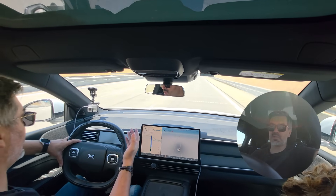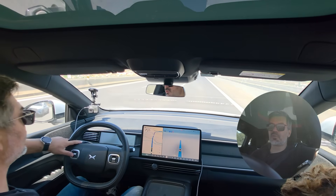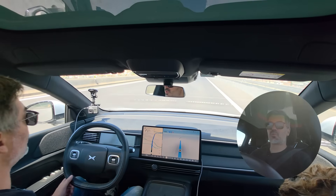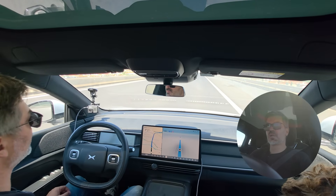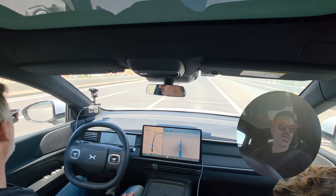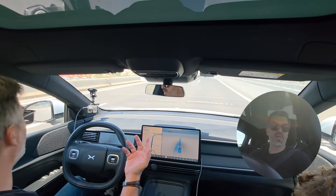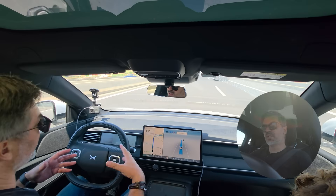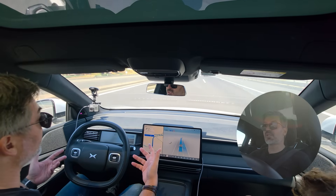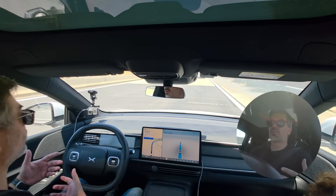We have entered the highway and will need to change highways twice. I'll activate the self-drive now — we're already in self-driving. Let me increase the speed to 100, then 120. The first thing I noticed with this new software is that the lane change is much faster.